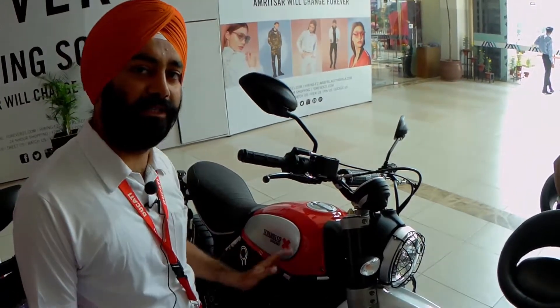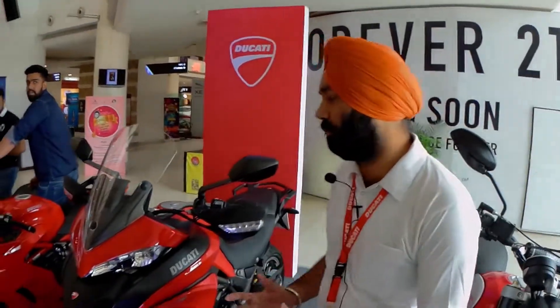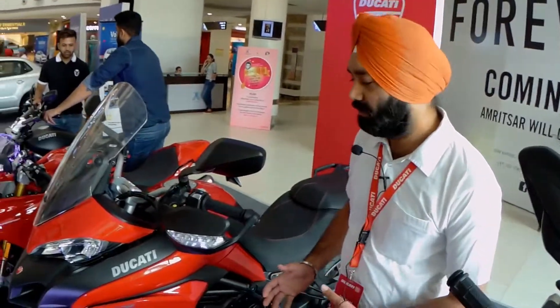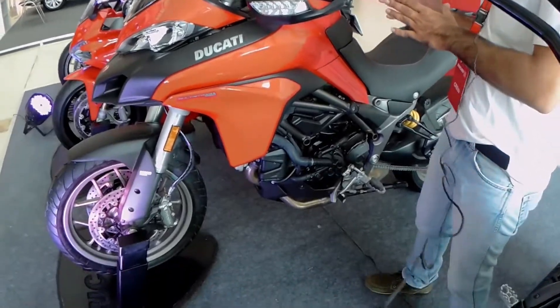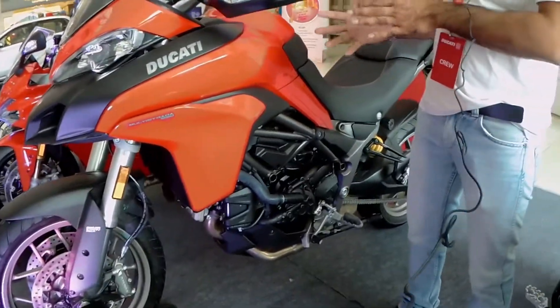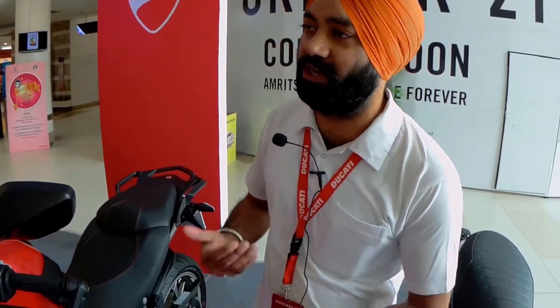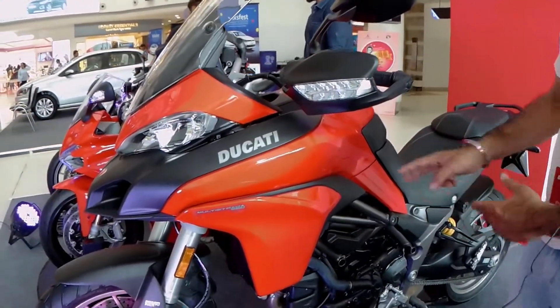Now we move on to the Ducati Multistrada. This is one of the best bikes in the world for touring. It has a very comfortable seat, different electronics, and different riding modes: urban, city, and touring. It is a 110 bhp machine with a 937cc L-twin engine.